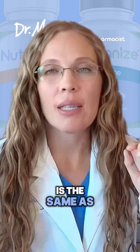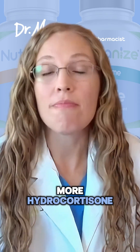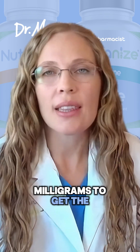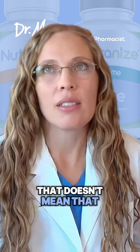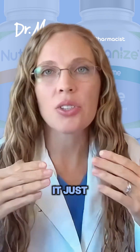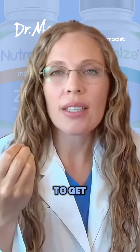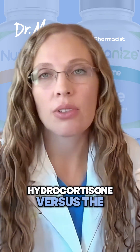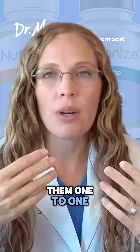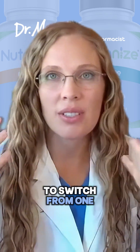Five milligrams of prednisone is the same as 20 milligrams of hydrocortisone. You need four times more hydrocortisone milligrams to get the same anti-inflammatory effect. That doesn't mean that prednisone works better or anything like that. It just means that the number of milligrams they have to put in the pill to get the same effect is more in hydrocortisone versus prednisone. You can't just interchange them one-to-one — you have to use a steroid conversion calculation to switch from one to the other.